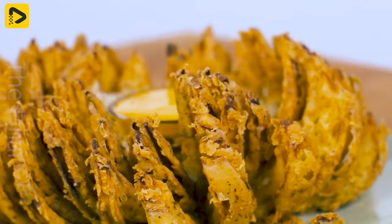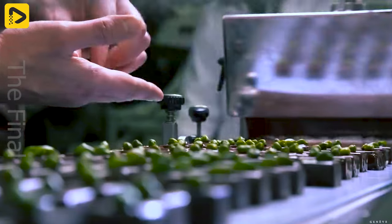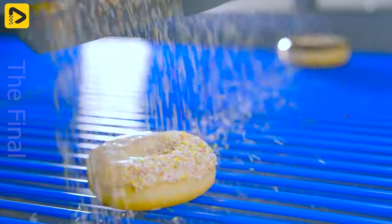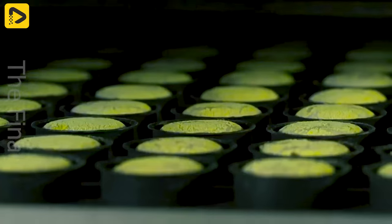Have you chosen a new dish for tomorrow's breakfast yet? Leave a comment below and don't forget to like, subscribe to the channel, and turn on notifications so you don't miss out on the next videos.